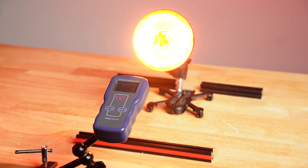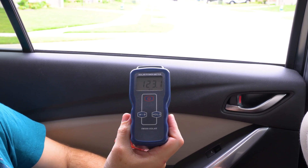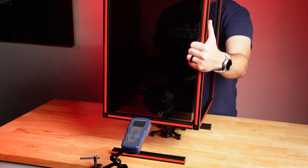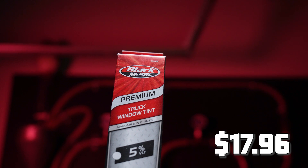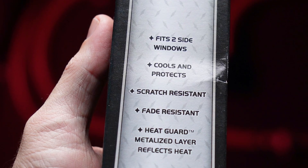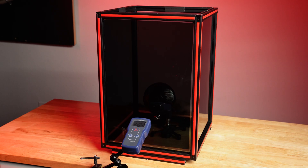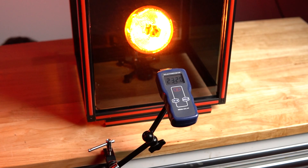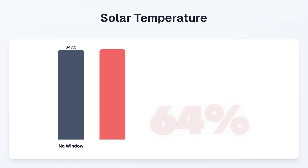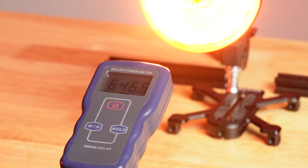So how does this work? The higher the number, the hotter the inside of your car will be. For our first contender, we have the Blackmagic Premium with a price of $17.96. It claims to cool and protect, features a metallic layer, and it's made in Taiwan. After 30 seconds, the solar power meter tops out at 232 watts per meter square — a 64% reduction compared to no window, which had 647. A solid start for Blackmagic.